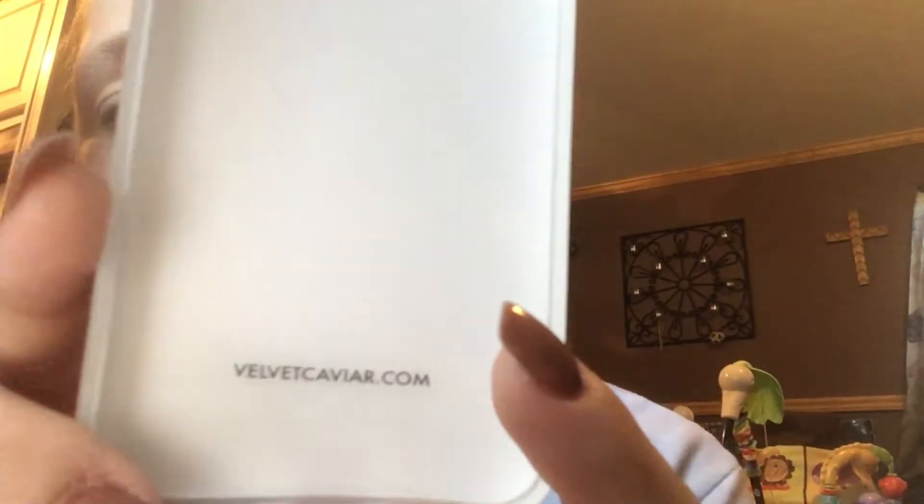This is my case and I am literally in love with it. Sorry about the glare — it does have a glare because there's a window behind the phone. As you can tell the light's on me now. It says inside velvetcaviar.com. If y'all need to screenshot that or take a picture of it, I'll leave it there for y'all to do so.